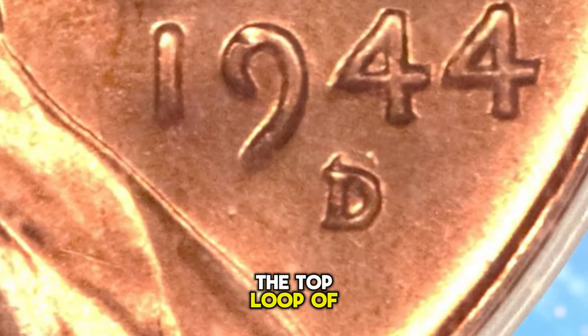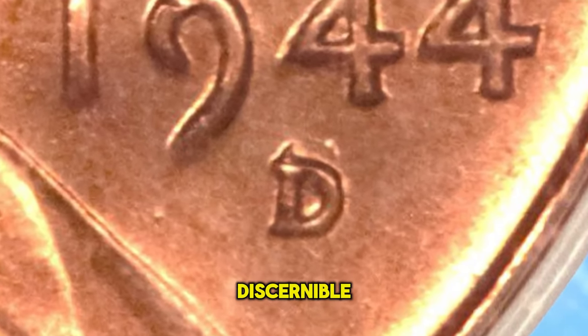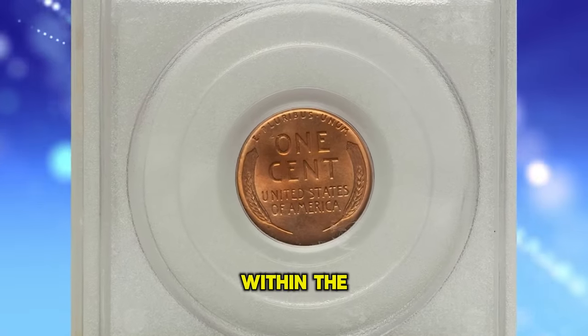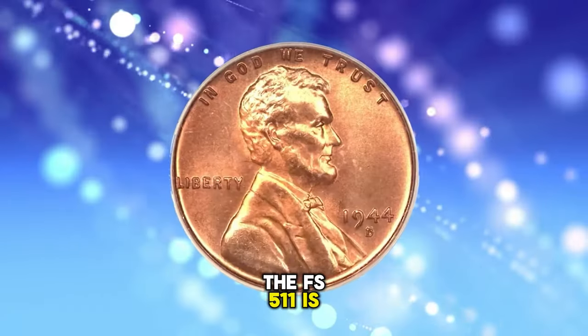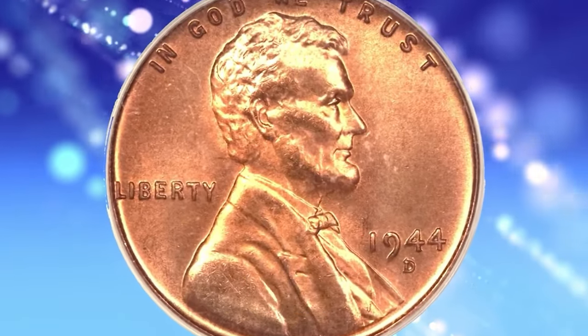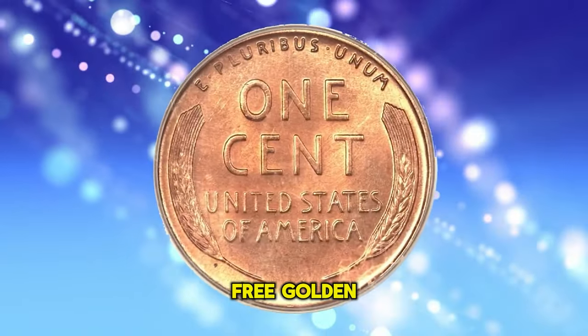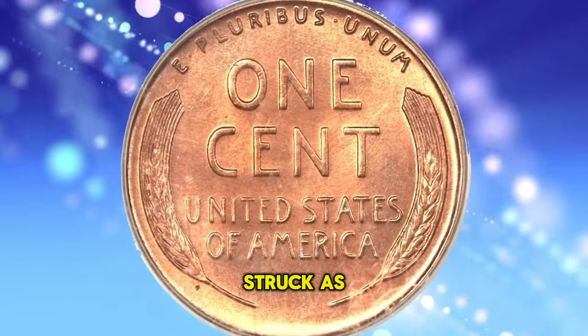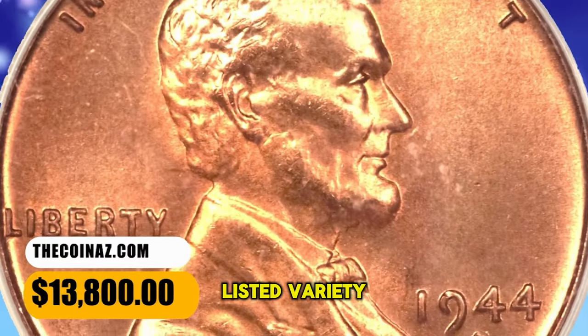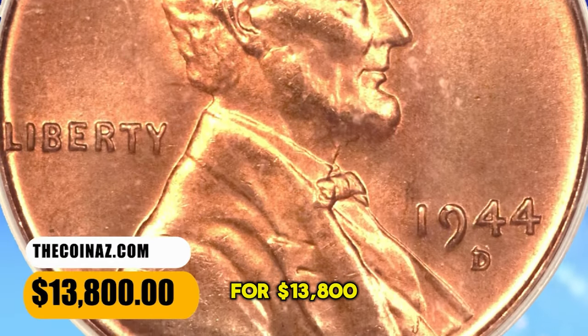The broad sweep of the top loop of the underlying S mint mark is clearly discernible above the top of the subsequent D, and remnants of the S also appear within the D. The FS-511 is far more elusive and in demand than the FS-512. This piece shows distraction-free gold and orange surfaces that are well struck — an absolutely top-notch example of this guidebook-listed variety. It was sold for $13,800.